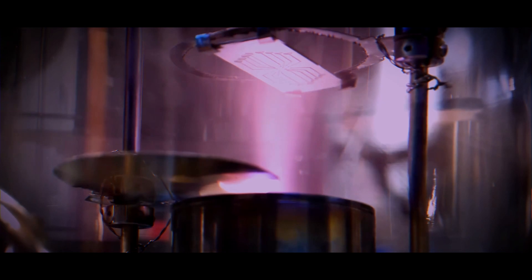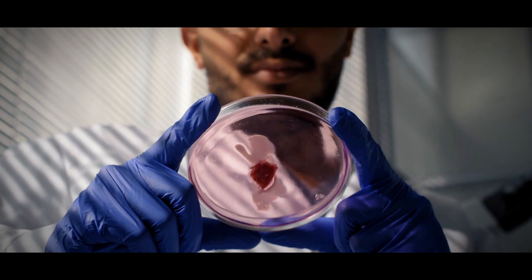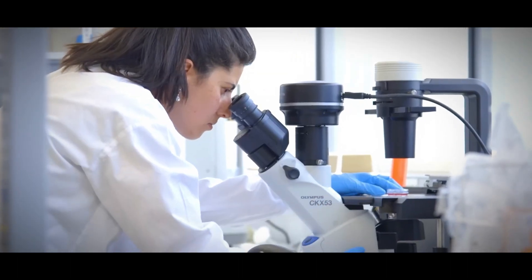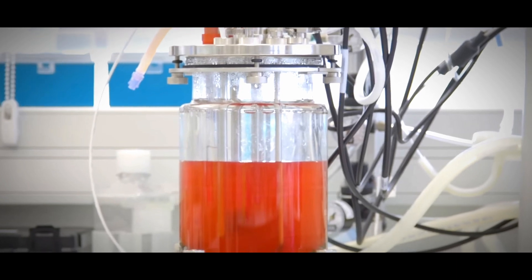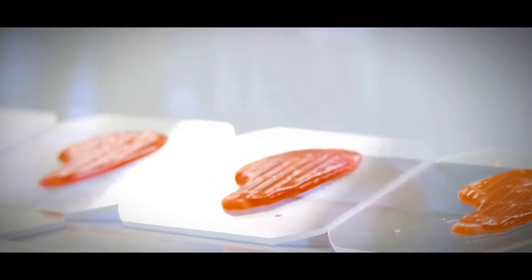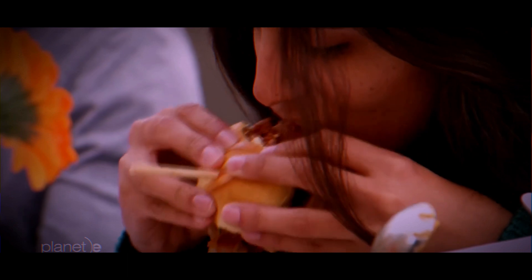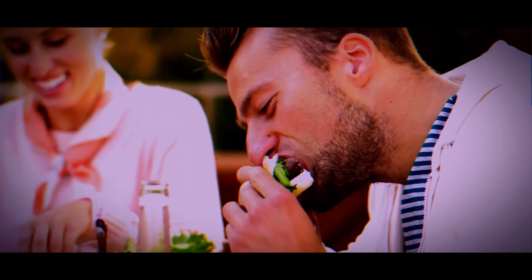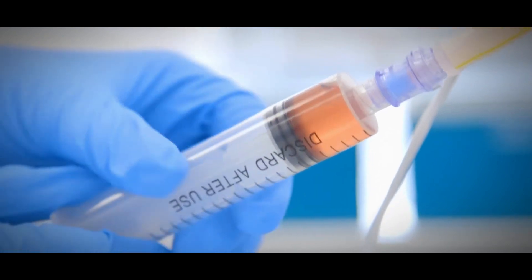But amidst the excitement about lab-grown meat, a truckload of questions comes to mind. How healthy is this lab-grown meat? What kind of impact could eating it have on us? And perhaps the biggest question: will lab-grown meat replace real meat in the near future? By 2030, the lab-grown meat market is set to potentially hit a staggering $25 billion, as reported by McKinsey. Although acceptance is on the rise, it has quite a distance to go before it becomes a household staple.